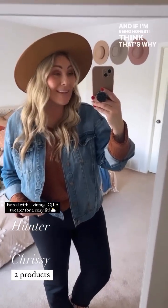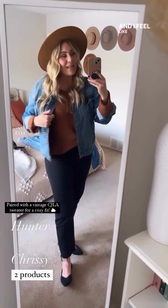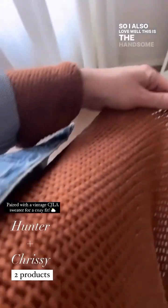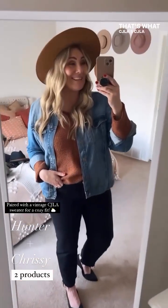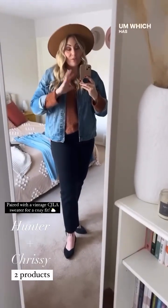If I'm being honest, I think that's why I love CJLA so much. Before I found them, I did not feel like a stylish person — I felt all over the place trying to figure out what my style was. Coming to CJLA helped me find my sense of style. I also love the Hanson sweater — this color is so soft, knitted, cozy, and chic. That's what CJLA is to me: always cozy and chic. I always feel stylish and I never have to compromise comfort.